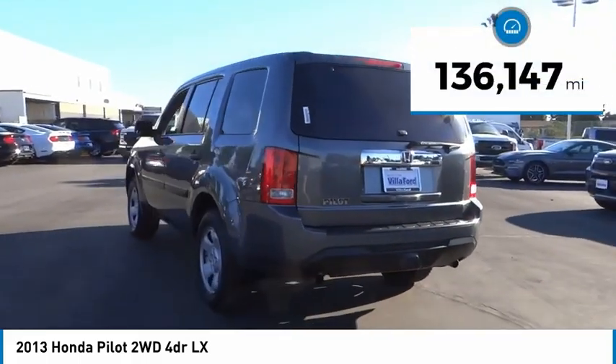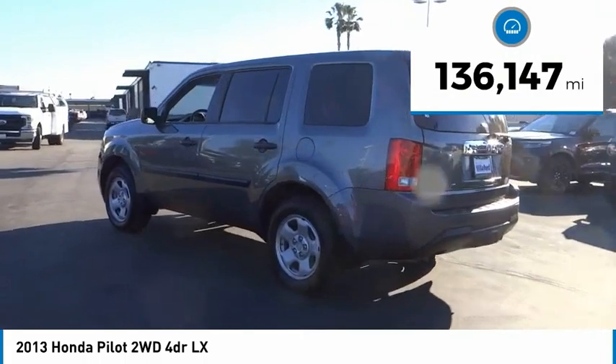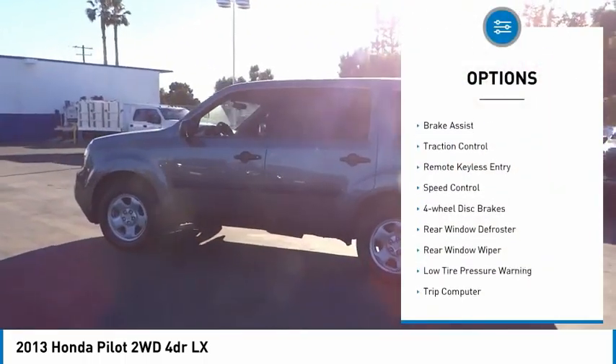This vehicle has less than 140,000 miles. Here are some of this vehicle's great options: electronic stability control.